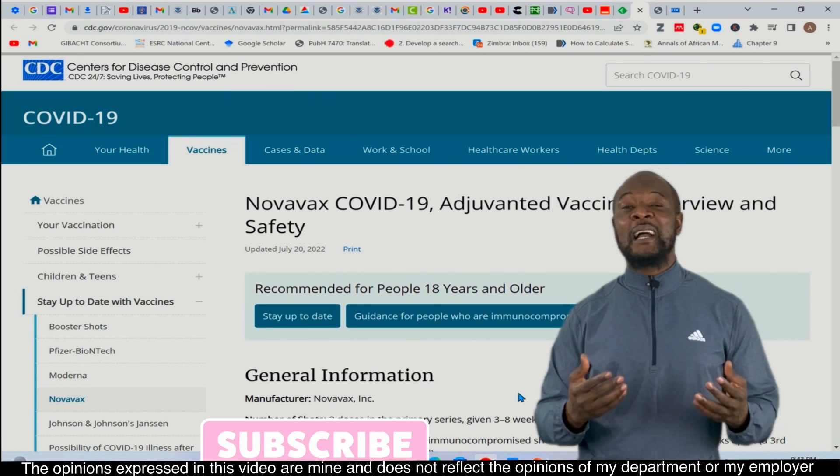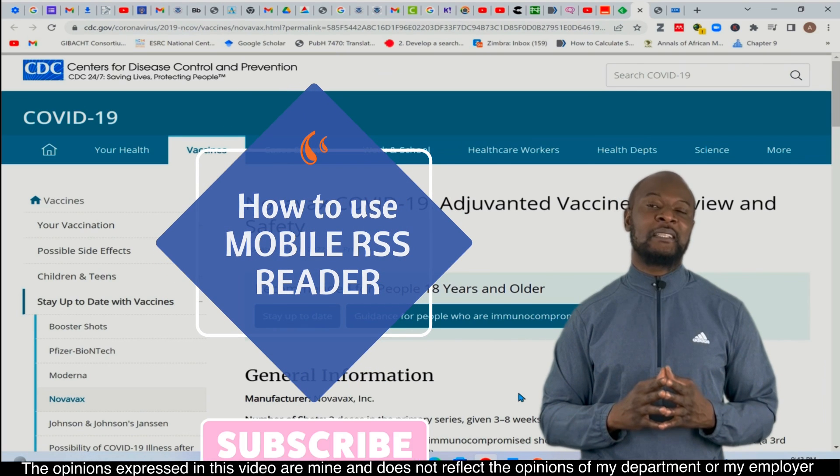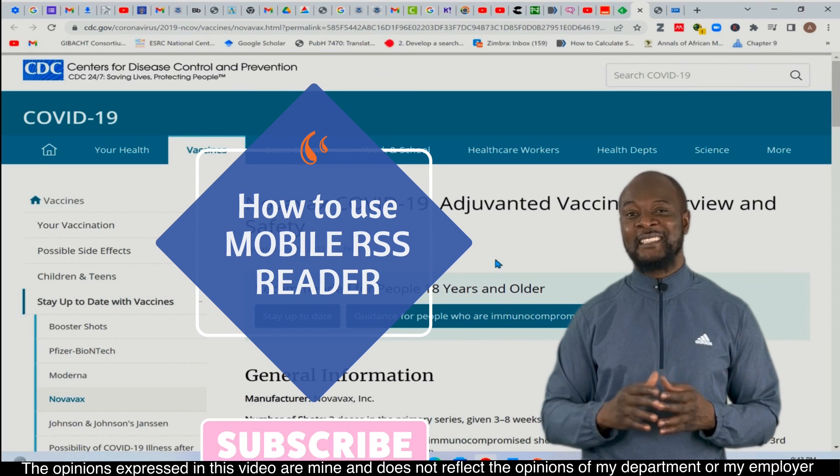In my next video, I am going to demo how to use your mobile phone to get important RSS updates. But until then, peace.